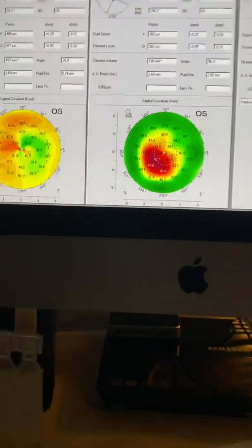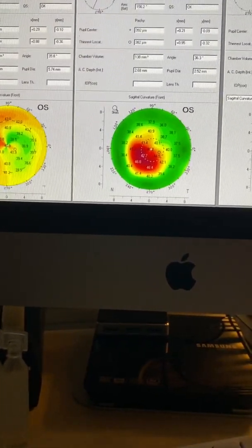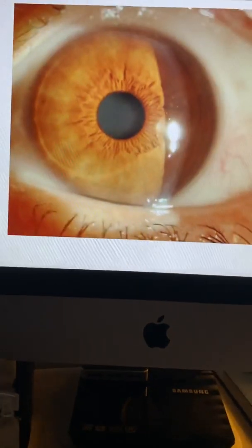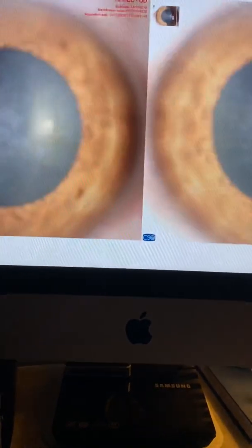This was performed by our signature topography-guided approach for the hyperopic correction. So I think a picture says a thousand words — this is the after, this is the before.